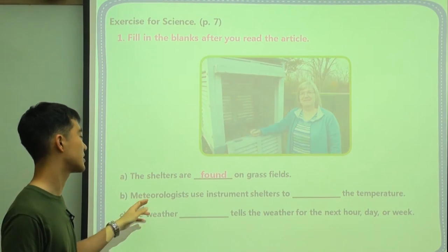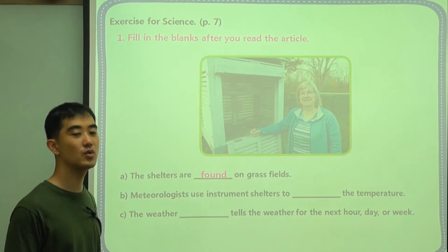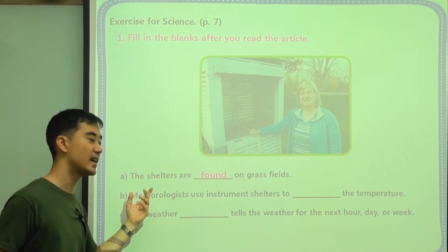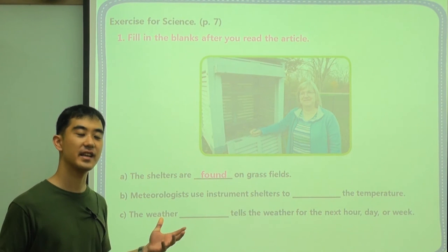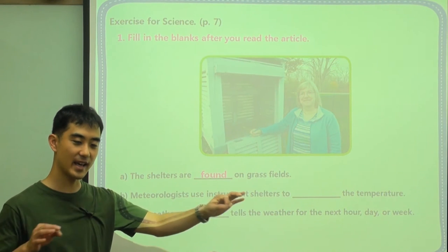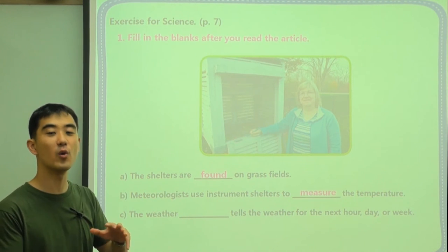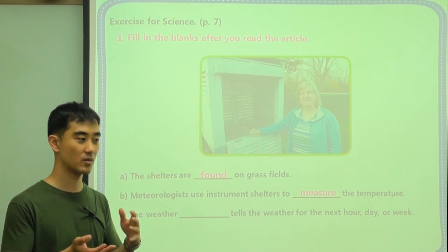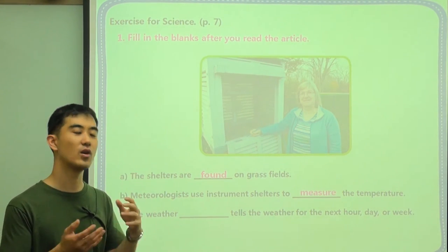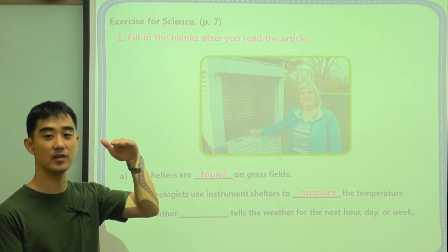B: meteorologists, or scientists that study weather, use instrument shelters. They use this to blank the temperature. Scientists don't really care about feelings or emotions — they only care about something they can see and measure. Measure means they want to know exactly the number of what they want to find. What is the temperature? They want a number — they want to say 30 degrees. They don't want to say it's a little hot or cold. They want to know exactly what's the number for the temperature. What's the speed of the wind?